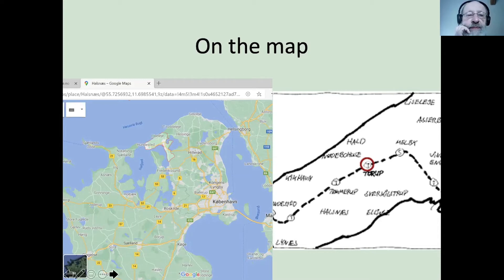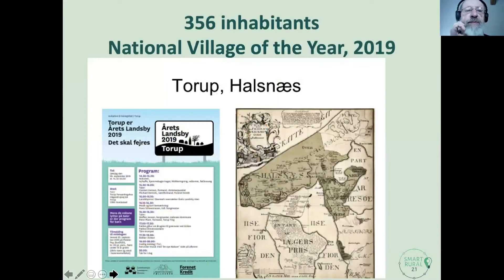We're on a peninsula, sticking out with the fjord on the southern side and the ocean on the other side. We were chosen to be the national village of the year in 2019. That is an honor and it also comes with a bit of money. That particular year, the theme was sustainability. We actually work on that concept along four dimensions: the ecological one, the economic one, the cultural one, and the social one — all four dimensions of sustainability — and we work along those lines.